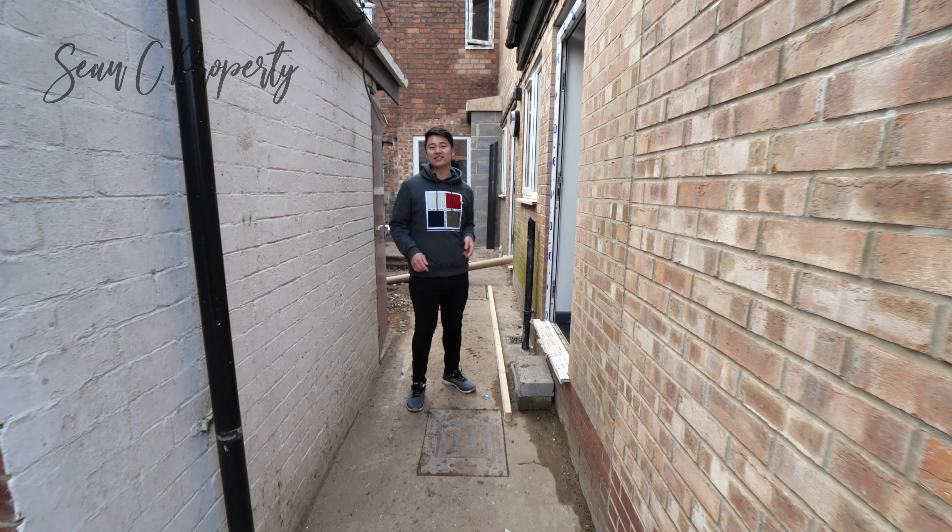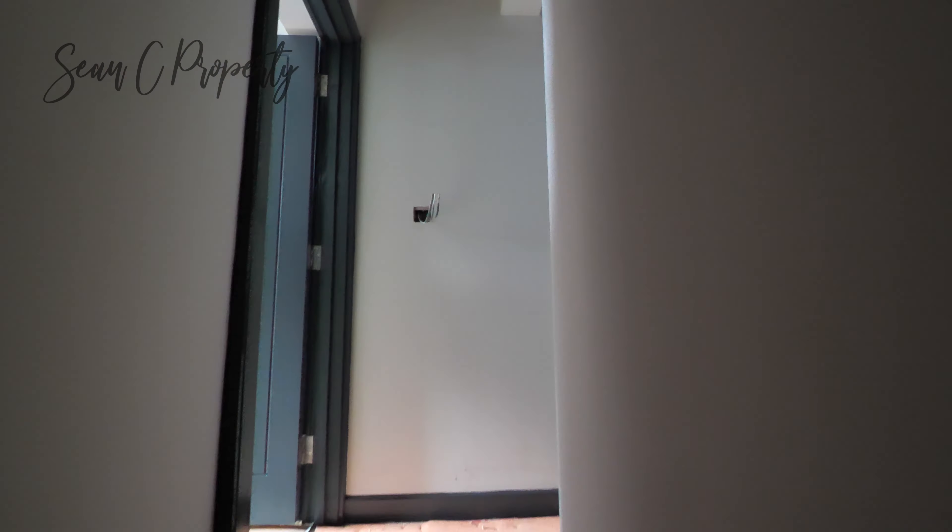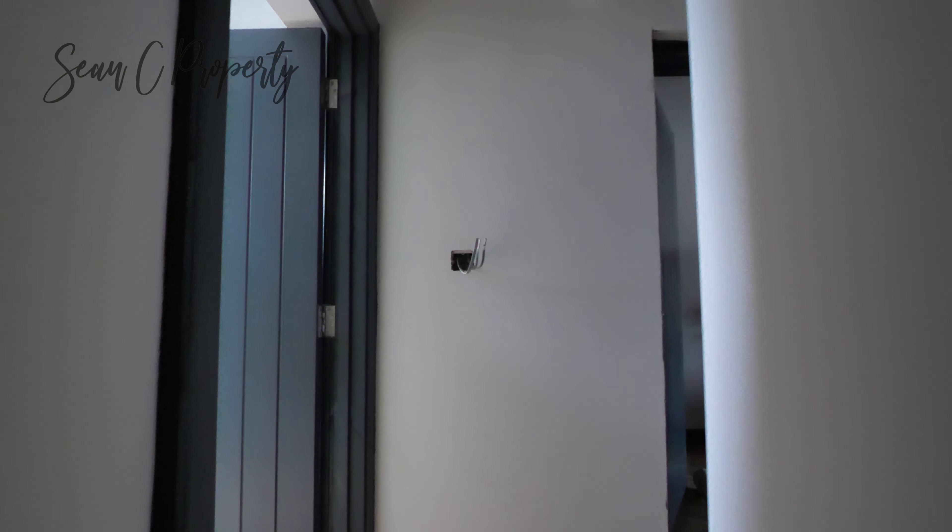That's flat 4 — let's have a look at upstairs and see how the other rooms are taking shape. If you remember my last video, I said this is my favourite flat out of the whole development. As you can see, our wallpapers are on, our decorators have put the paint on, and the carpets are down now.